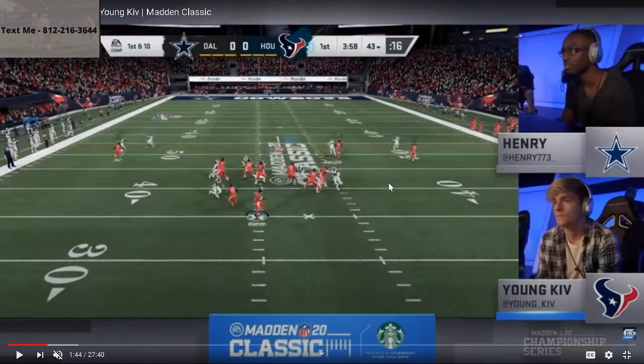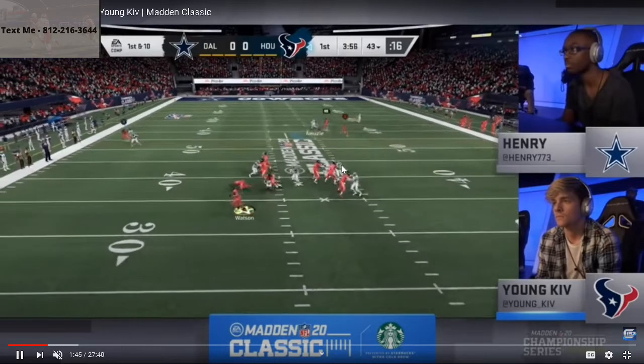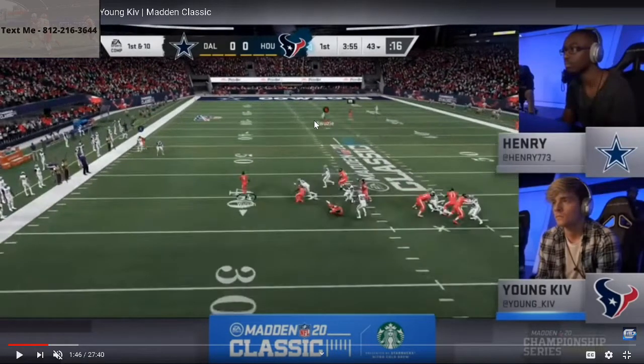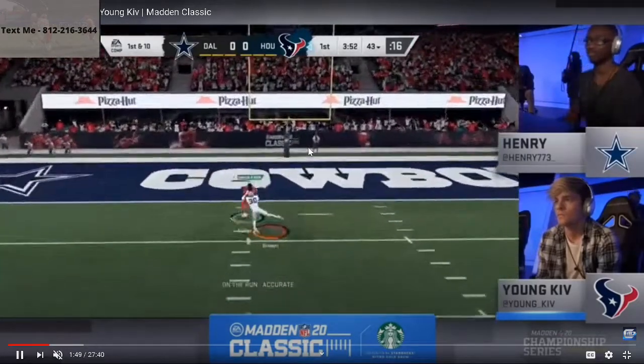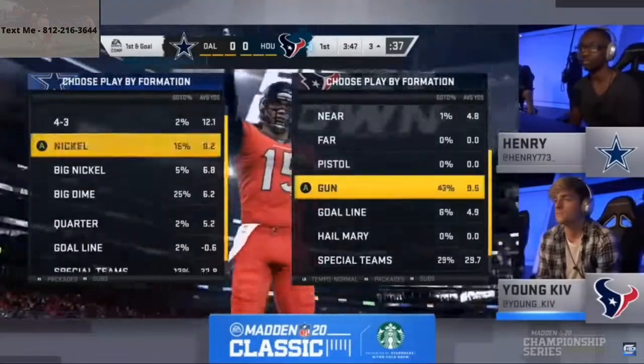Going frame by frame: here comes the pressure from dime 1-4-6. You've got the comeback over here, and Henry does a good job dropping that curl flat or cloud flat zone on that side. They're running off — I think he's in cover four on this side, so this guy is in that outside quarter. Henry has to make a decision: am I going to go to the post route or to the streak? Henry goes down on the post route, and Kiv makes the right read — hits him over the top with a nice crispy dot over that defense.